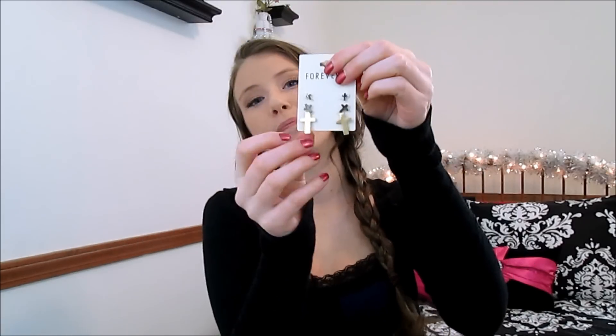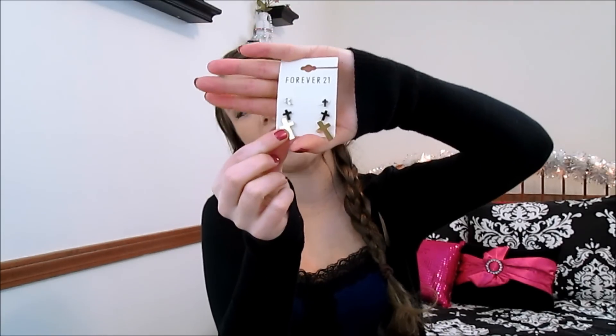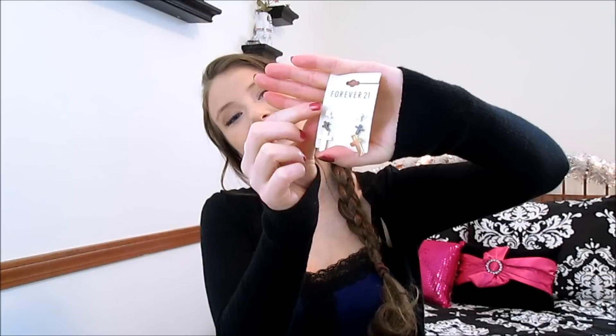Then I got some more little earrings. I've been obsessed with wearing cross jewelry, scarves, and accessories — just obsessed with crosses at the moment. So when I saw these little cross earrings, I just had to have them. They were a set of three: a bigger pair of gold ones, then a little pair of bronze ones, and then a teeny tiny little pair of silver ones, which I thought were absolutely adorable.